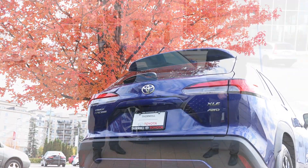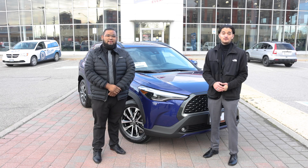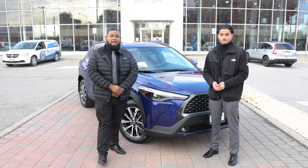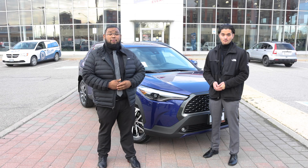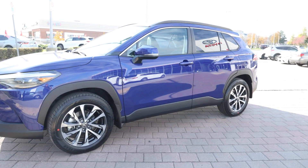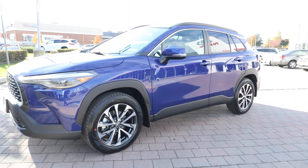This fun SUV is built on everything you know and love about the Corolla — safety, reliability, and agility — but it's simply elevated, hence the Corolla Cross name. It's the perfect car for someone who loves the Corolla and wants a higher seating position but doesn't necessarily need the size of something like the RAV4.